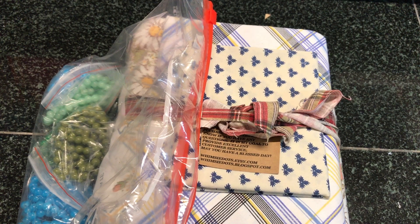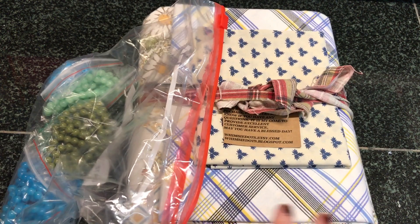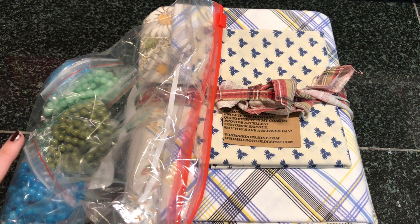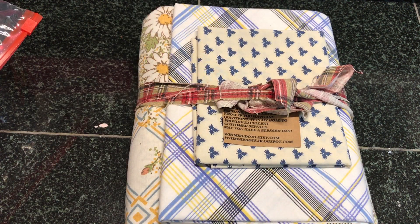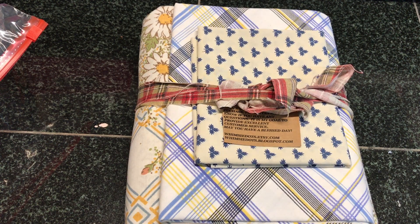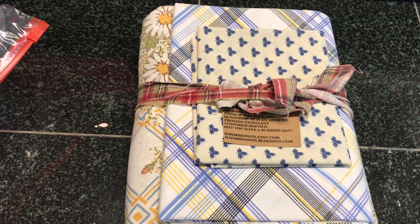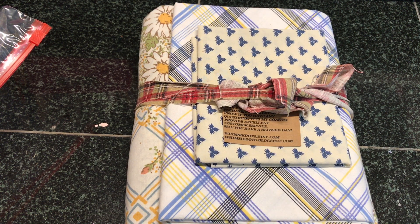Hey there crafty cuties! Hope you guys are doing lovely. I have two things to share with you guys here, so this will probably be a quick video. I have two separate Etsy orders and I thought I would just take the time to do a video on each, just because I'm happy with what I received and happy with the shipping. Having an Etsy shop can be really hard to get your name out there, so I just love when I am happy with an Etsy shop.